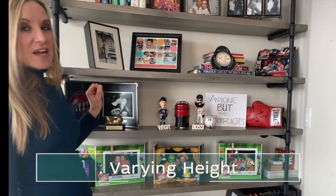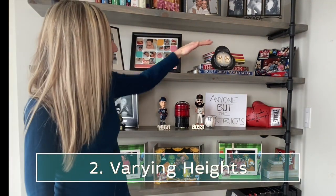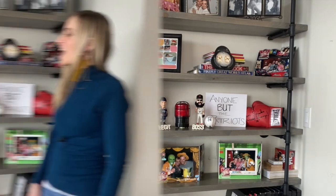Number two, you need to have varying heights — books that are going sideways, books that are vertical.